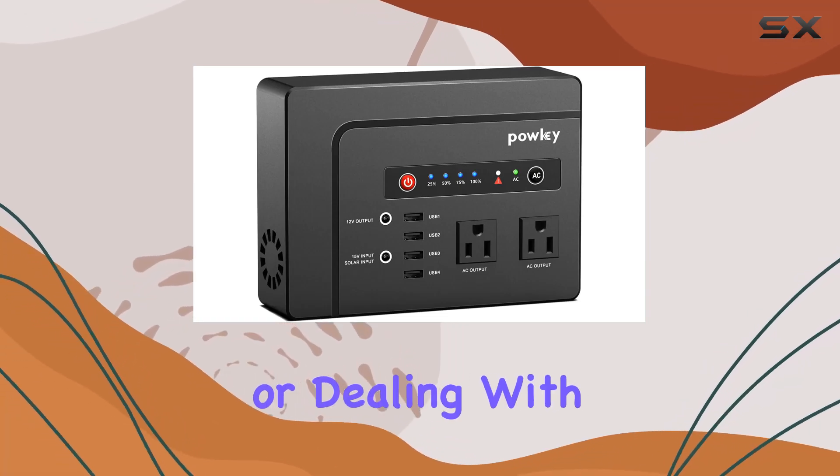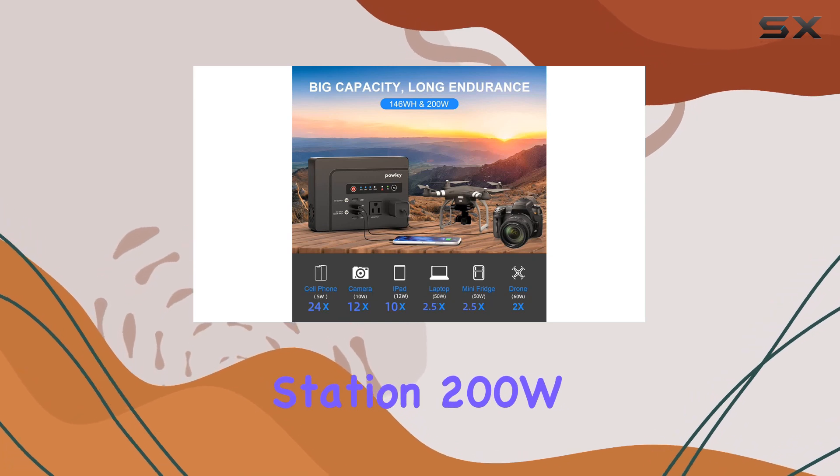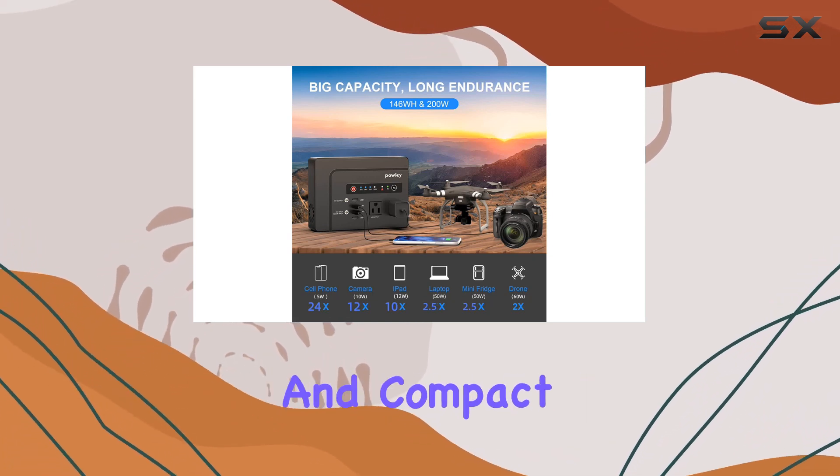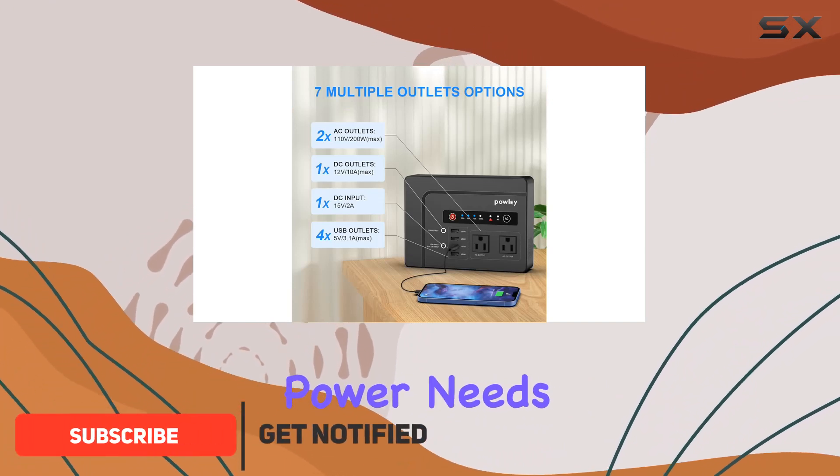Exploring the great outdoors or dealing with power outages just got easier with the Pauki Portable Power Station 200W. This lightweight and compact device is a game-changer for camping, travel, and emergency power needs.